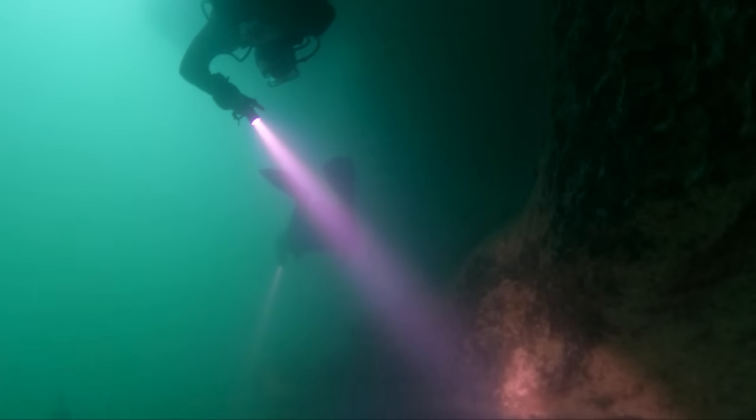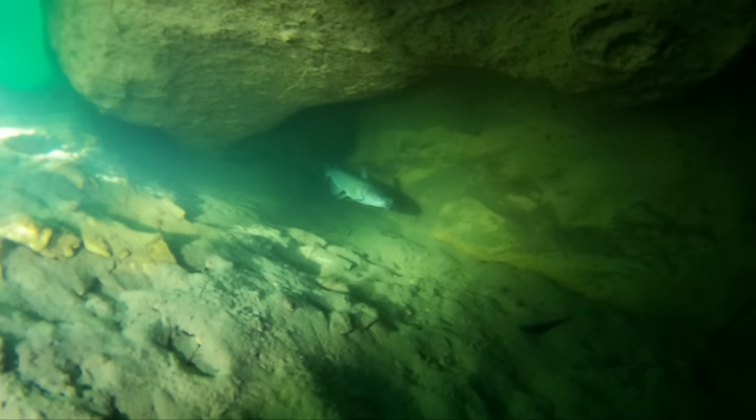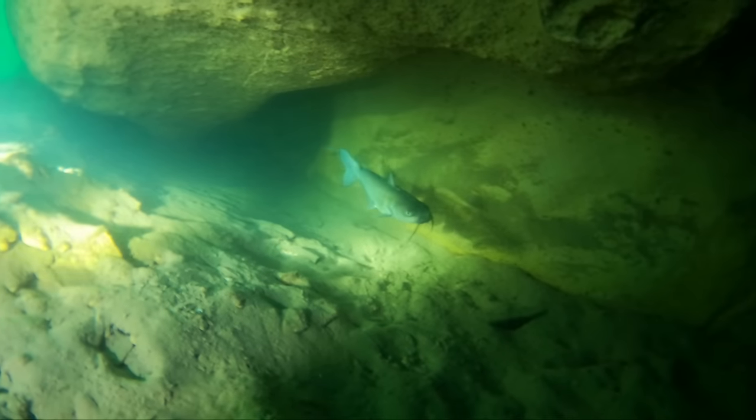Aside from all the trash down here, it's hard not to be fascinated by all the overhangs, grottos, and holes that exist all along this wall, and even all the creatures that live inside of them.